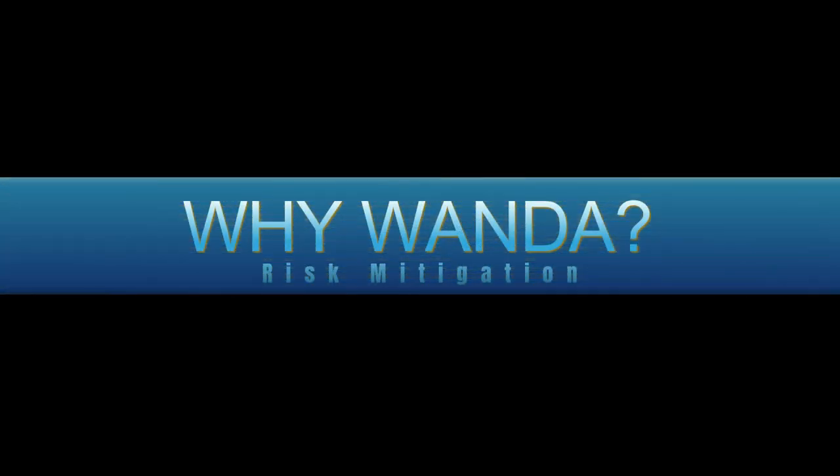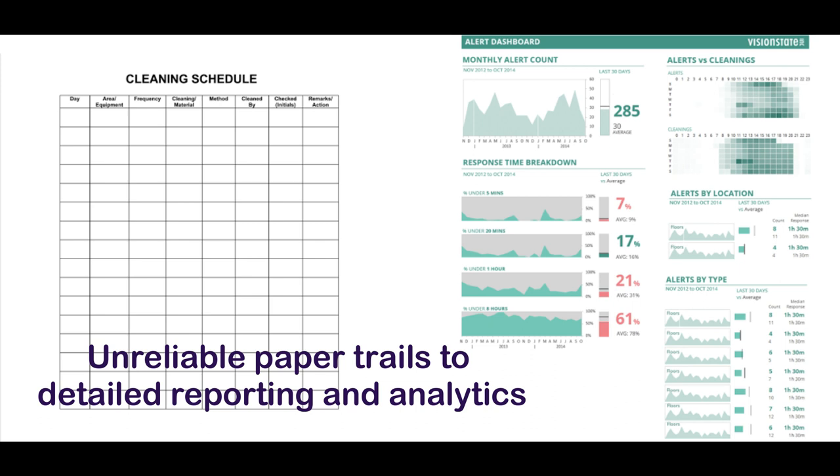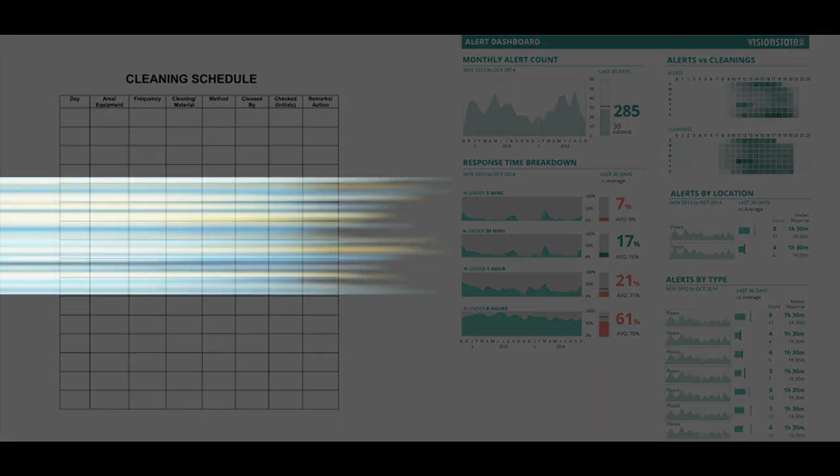Why WANDA? It's your key to risk mitigation, ensuring safety adherence, reducing accidents, and providing audit trails for legal protection. Gain a competitive advantage.